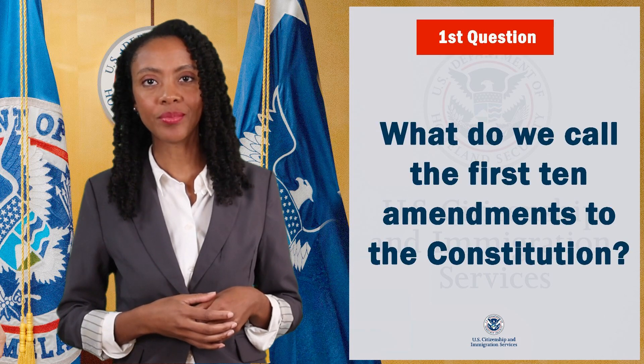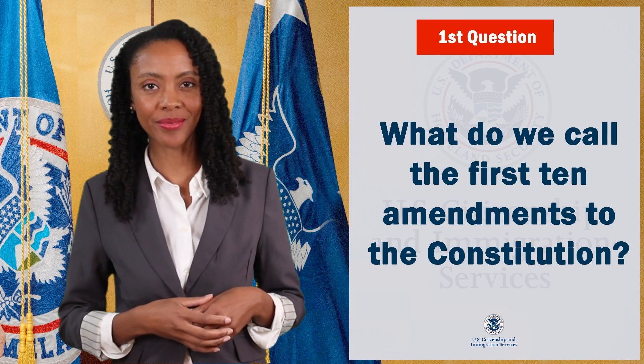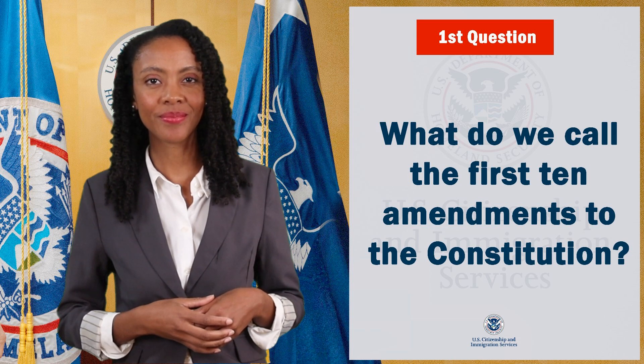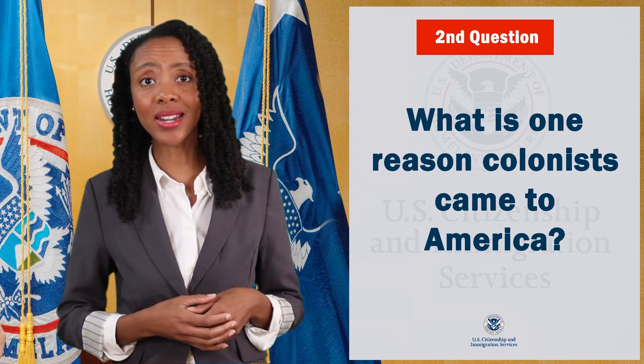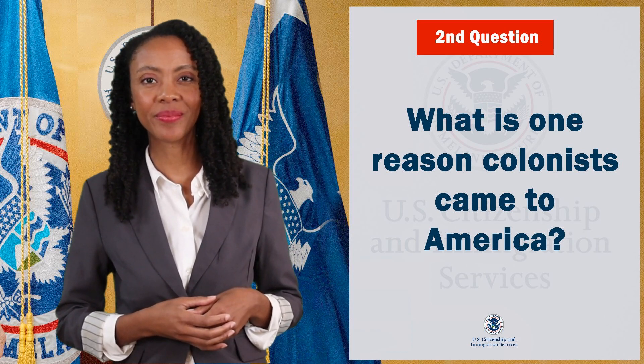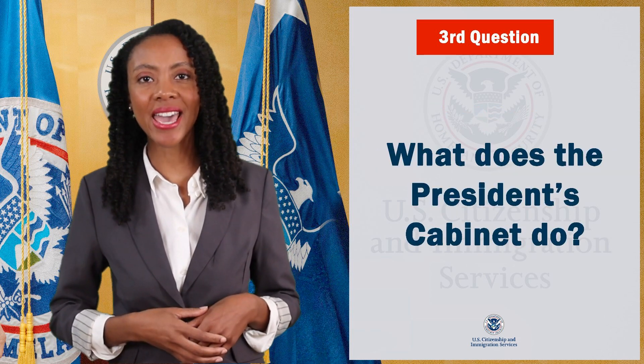First question: what do we call the first 10 amendments to the Constitution? Next question: what is one reason colonists came to America? Third question: what does the president's cabinet do?